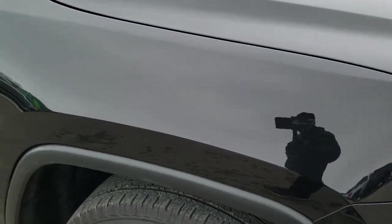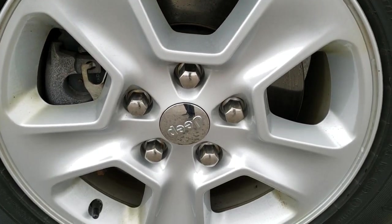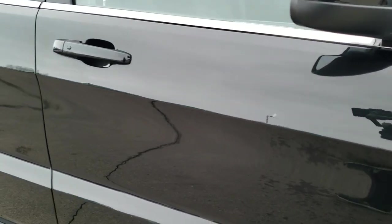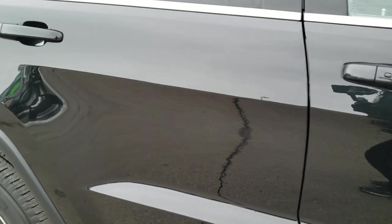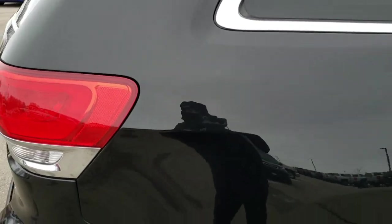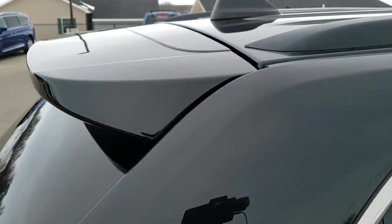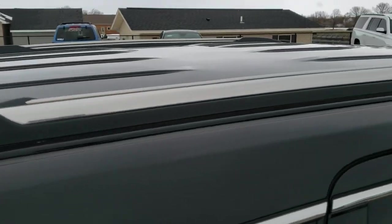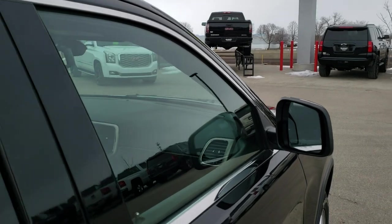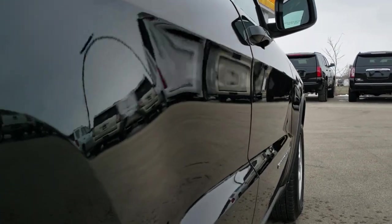The passenger side fender has no dents or dings, and the passenger side rim is in excellent condition as well — no scuffs or scrapes. As you go down this side of the Jeep, take note of how clean the body is and how reflective and mirror-like that paint is. We take these HD videos so if you're far away or just can't make the trip down but you're still interested in purchasing the vehicle, you can see and hear the vehicle and have confidence in what you're looking at before you even get here — so there are no surprises. Very clean down this side.